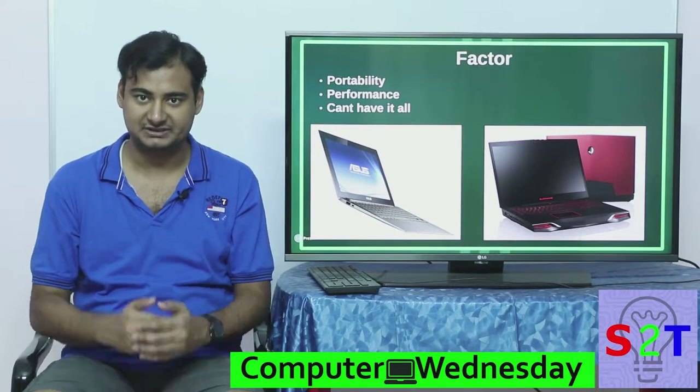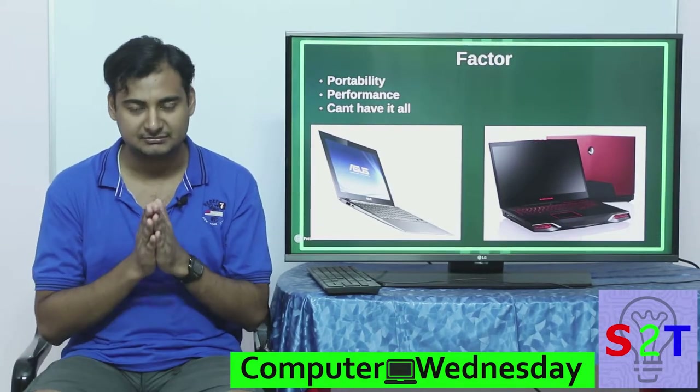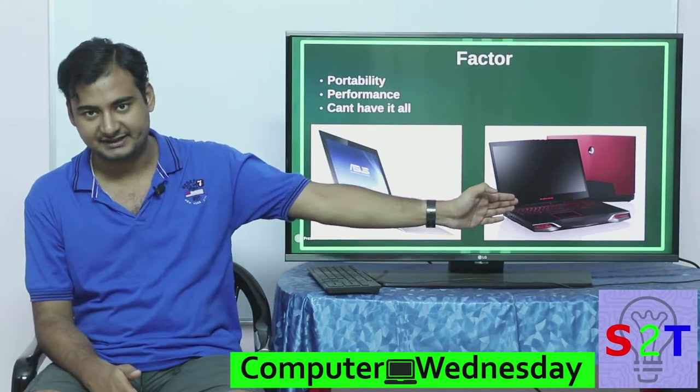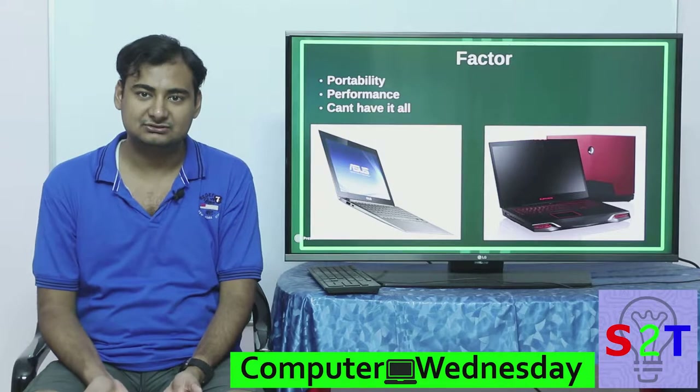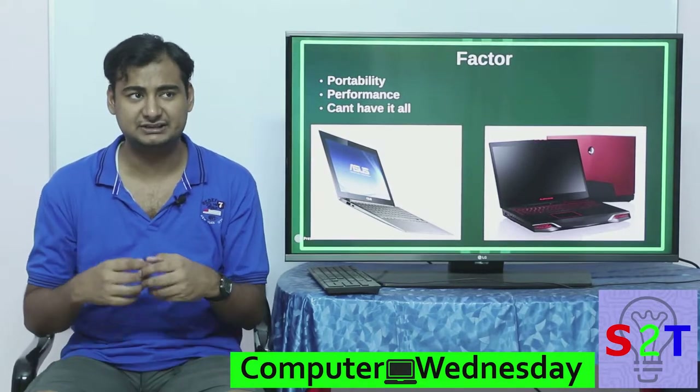Let's say you want a desktop replacement laptop — you are tired of your desktop and you have to move around — you will be more towards the performance end. On the other hand, if all you want to do is watch YouTube videos and do light browsing and don't actually need to work on it, you'll lean more towards the ultra-light side.